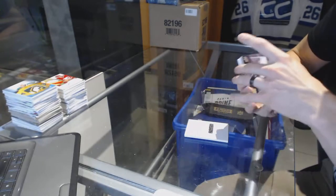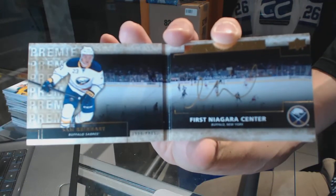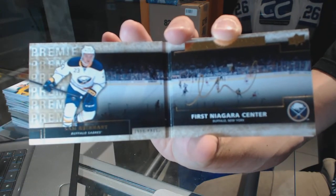We've got a Rinks of Honor auto booklet for the Buffalo Sabres — Sam Reinhart.